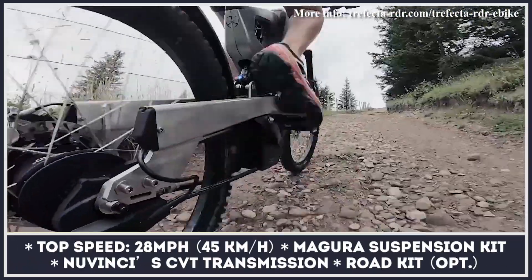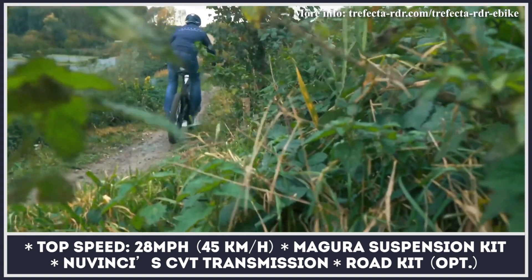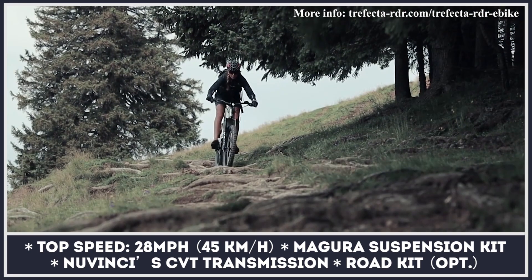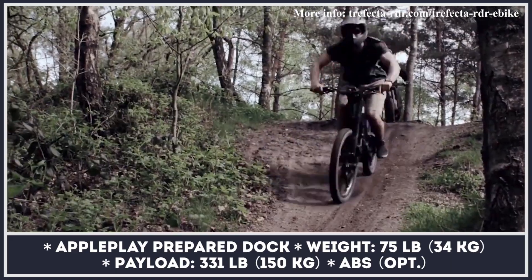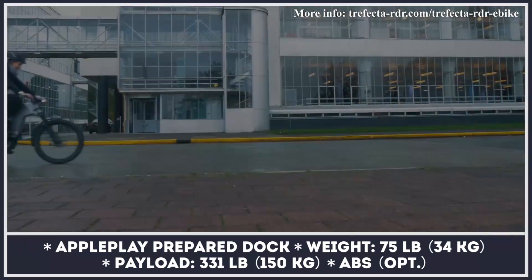The RDR boasts a 28 mile per hour top speed, electronically limited of course. For the price you get standard hydraulic calipers with floating disc brakes, performance suspension from Magura, Apple CarPlay, a prepared dock, as well as an optional integrated ABS. If you're ready to pay for an optional road kit, it also makes a reliable everyday commuting companion.